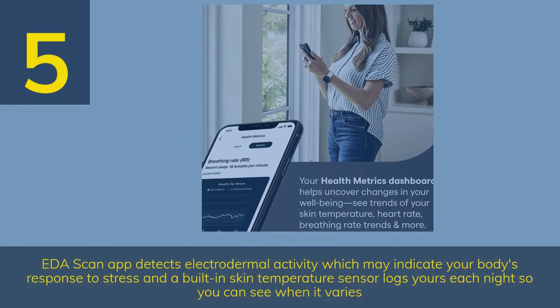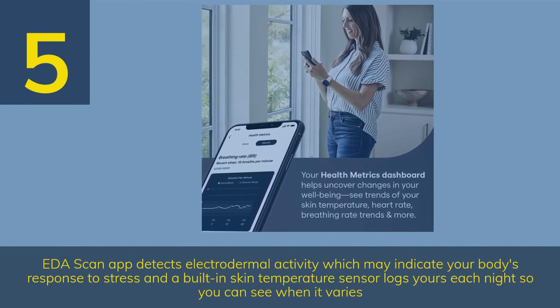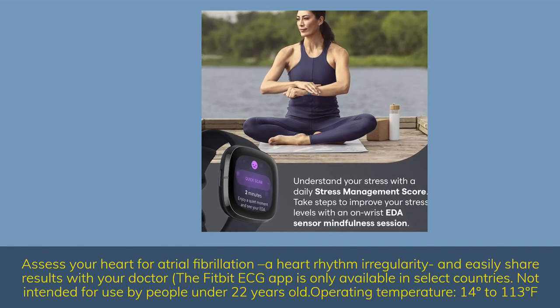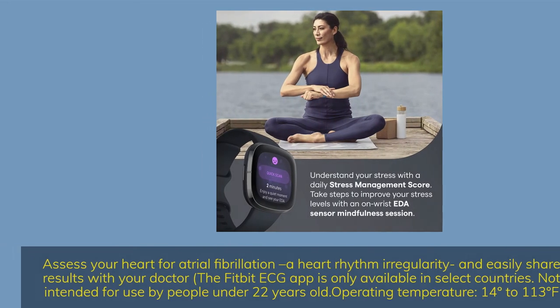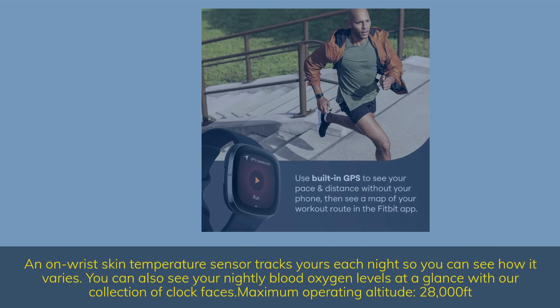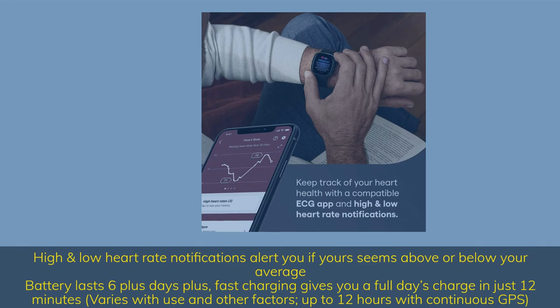Number 5. The EDA Scan app detects electrodermal activity which may indicate your body's response to stress, and a built-in skin temperature sensor logs readings each night so you can see when it varies. Assess your heart for atrial fibrillation — a heart rhythm irregularity — and easily share results with your doctor. The Fitbit ECG app is only available in select countries. An on-wrist skin temperature sensor tracks yours each night, and you can also see your nightly blood oxygen levels with our collection of clock faces.